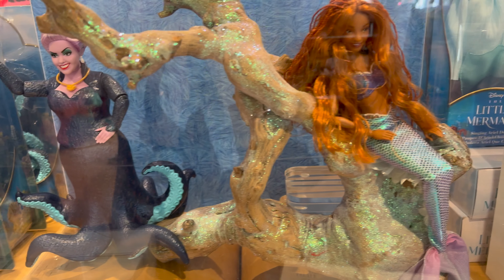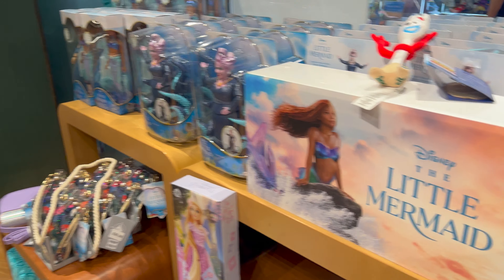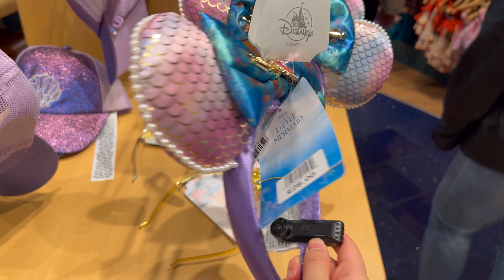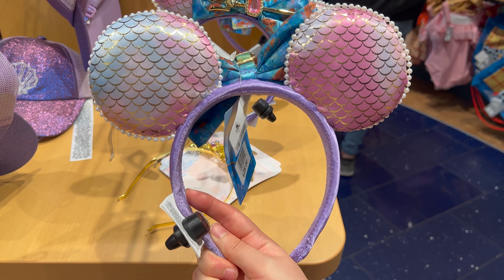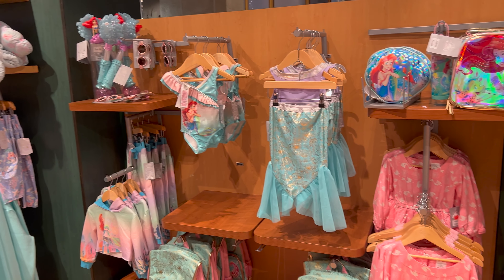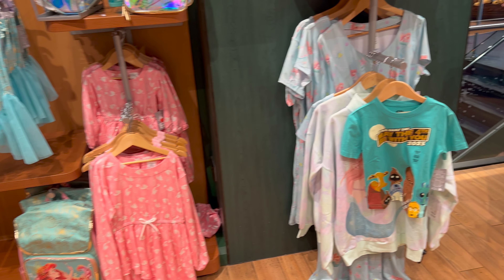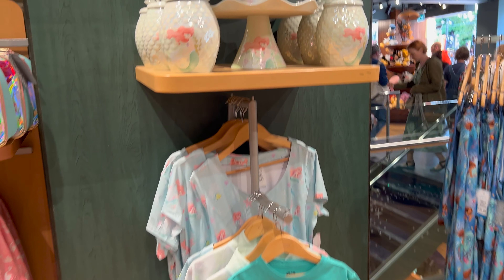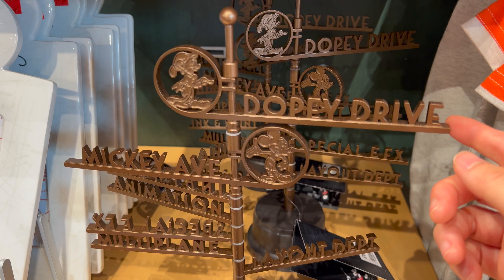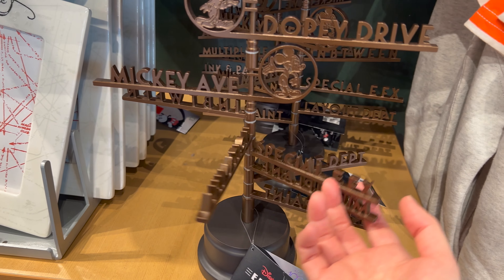Let's take a look at the Little Mermaid collection. Before we move on to the Munchlings collections, they had more Eras products as well.